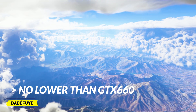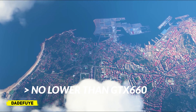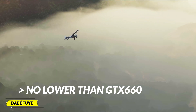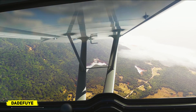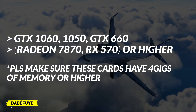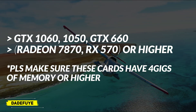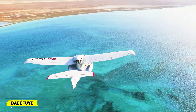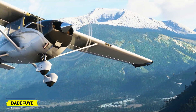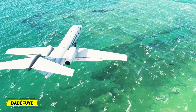The third part is the graphics card, and we are going for affordability without sacrificing quality. The goal is a GTX 1060, but if you can't afford that, you can also get things done with a GTX 1050, a GTS 660, a Radeon 7870, or an RX 570 — all at 4GB of memory. The memory of the graphics card is very important. I'd say shoot for at least 4GB on those graphics cards if you are able to.